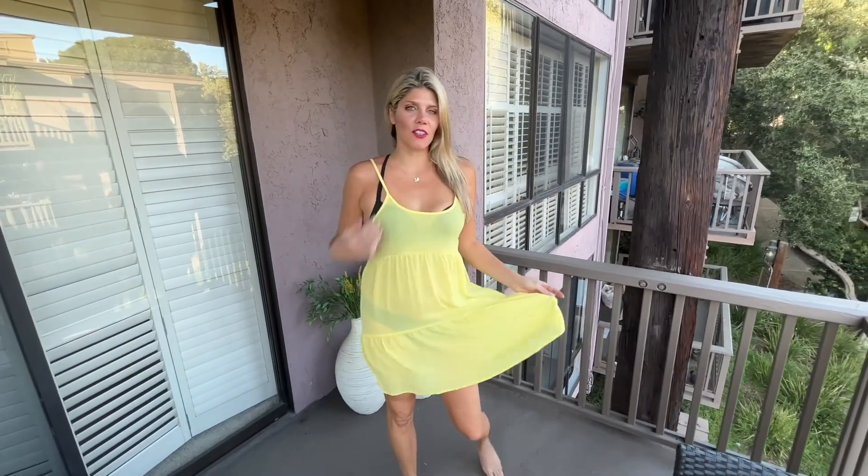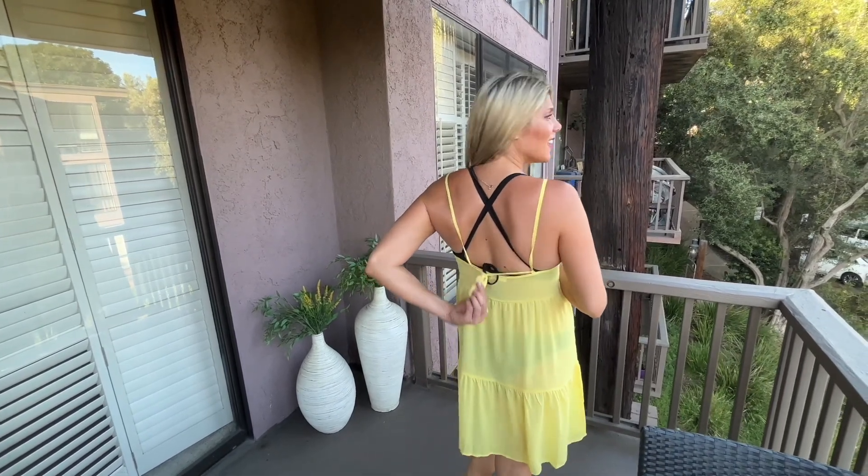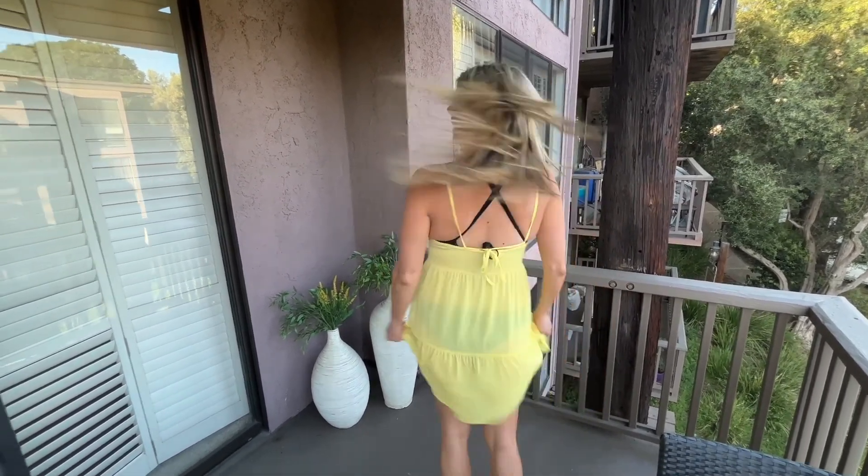I love this yellow sheer dress. It's perfect as a cover-up. I love that it has three different tiers. It has a beautiful scoop neck and in the back it's adjustable. How cute is that? It does a cute little tie and it's just flowy and fun, and the yellow color is so bright and beautiful.